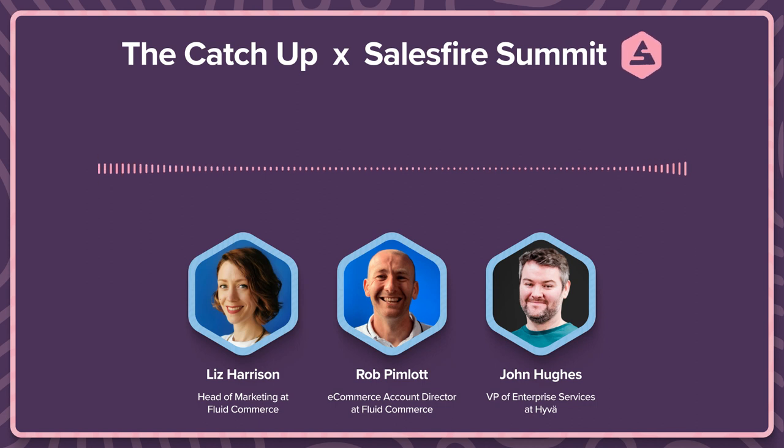So I will let the guys introduce themselves. Rob, do you want to go first? Hello everyone, I'm Rob. I'm the e-commerce account director for Fluid. My job involves looking after our clients, providing consultancy to help drive growth through development. Just out of curiosity, how many people here use Magento or Adobe Commerce? A few show of hands - that's always good.